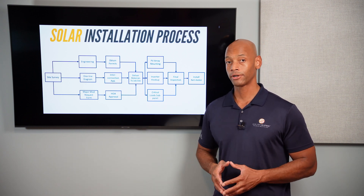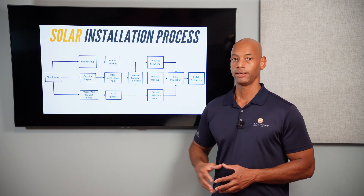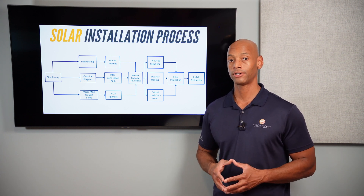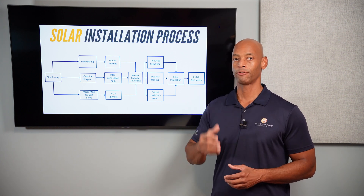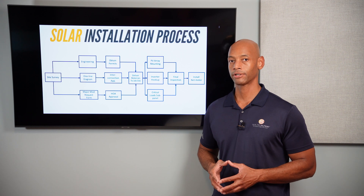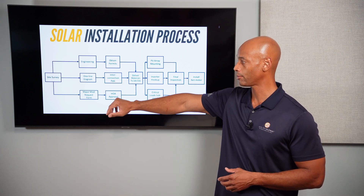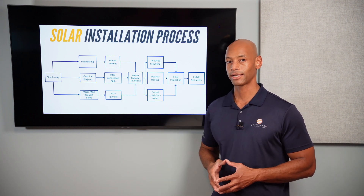While that's going on, we also have to do a similar filing with the utility company. The utility company wants to know exactly what equipment we're going to be installing, how it's going to be installed, and they want to make sure all the equipment has the proper listings for interconnectivity with the electric grid. It's a similar document set to what we send to the AHJ for permits — we send that to the utility company for our interconnection application.